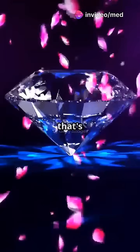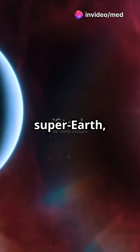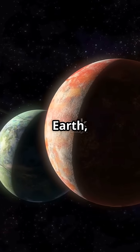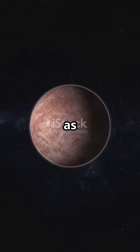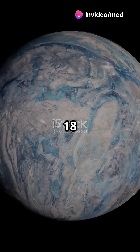Buckle up, we're about to explore a planet that's literally a gem. 55 Cancri e is a super-Earth orbiting a sun-like star just 40 light-years away. Imagine a planet eight times the mass of Earth, with a radius nearly twice as large, so close to its star it completes a full orbit in under 18 hours.